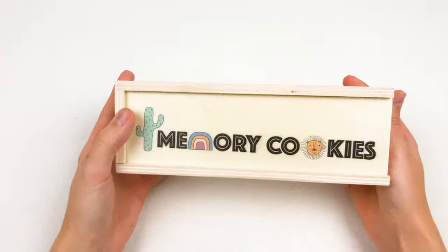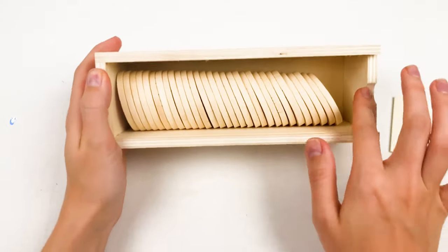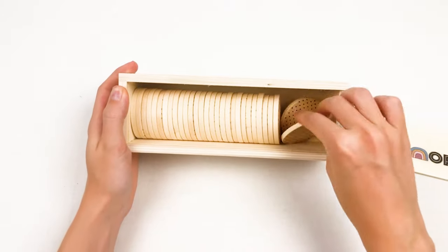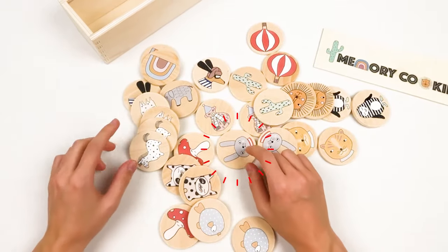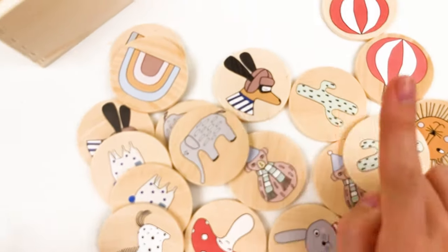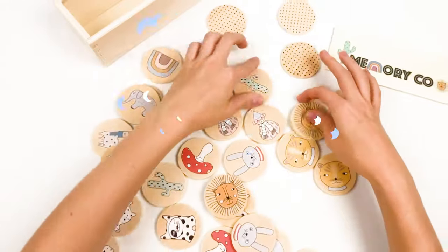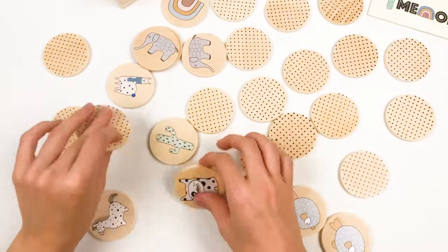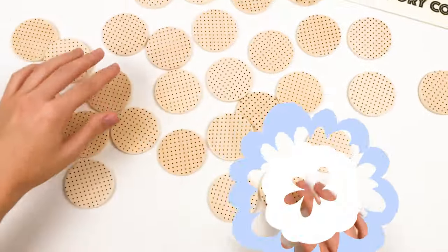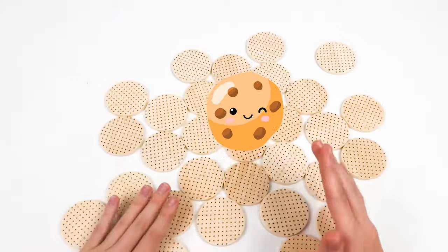Whoa, look what I have — it's a memory cookies! Let's open it up, I am so excited about what's inside. Wow, it looks like a real cookie — but it's not a cookie! Look, we have a rabbit, a zebra, a mushroom, elephant, cactus. How do we play this game? We need to hide everything and look for a pair! Did you remember where everything was? I'm going to make it more difficult!